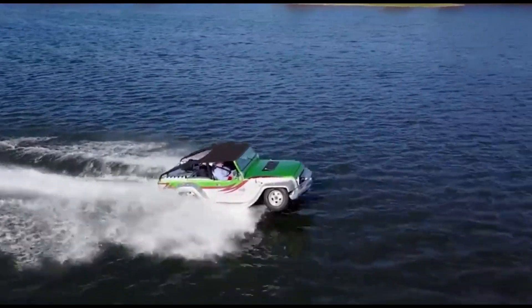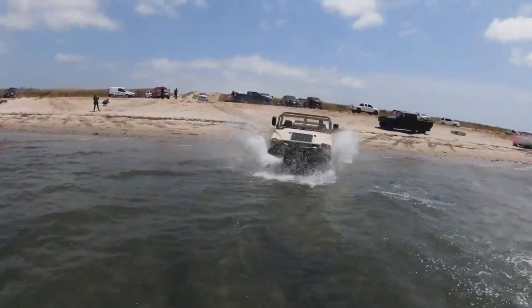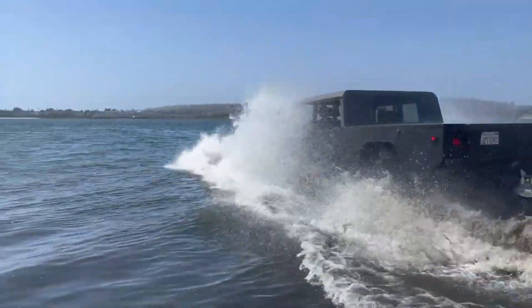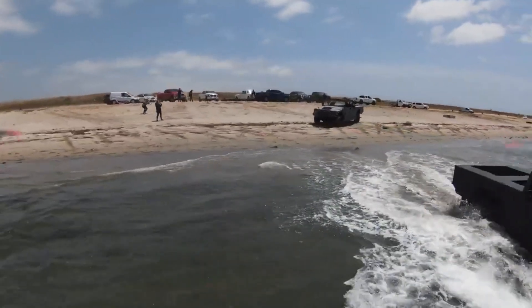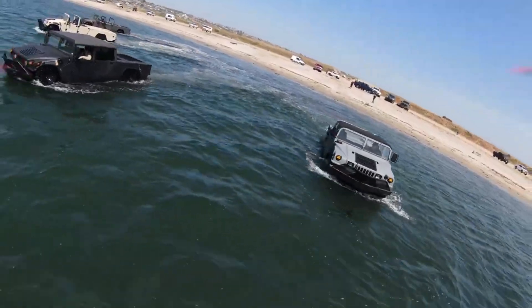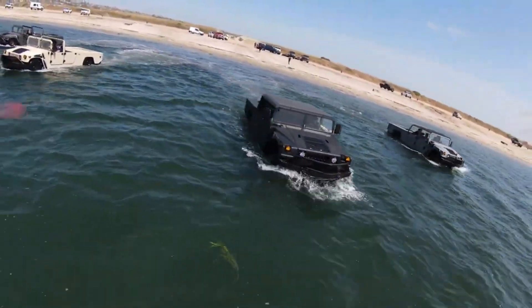What truly sets the Water Car Panther apart is its aquatic prowess. When it transitions to water, it doesn't compromise on performance. With a top speed of 70 kilometers per hour in the water, it becomes an aquatic speedster, allowing you to explore lakes, rivers, and coastal areas with exhilarating speed and agility.